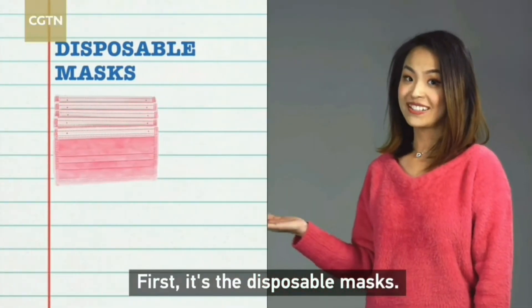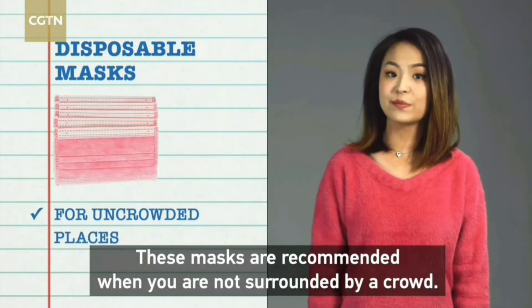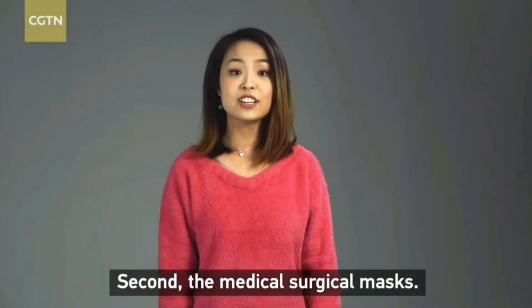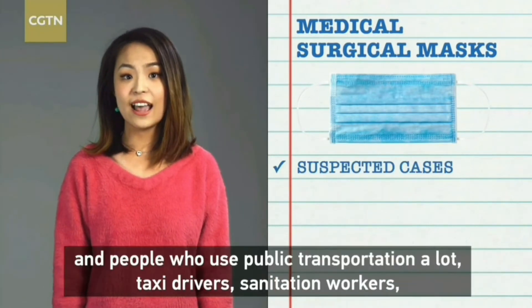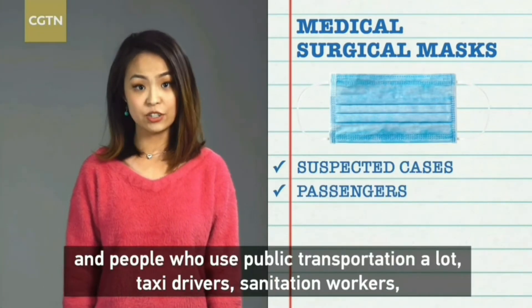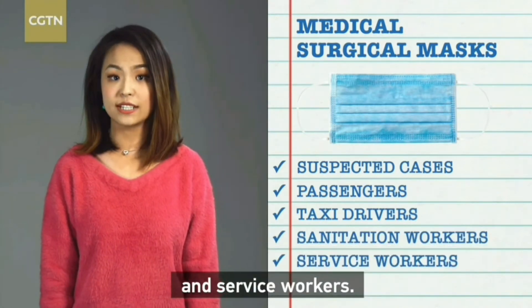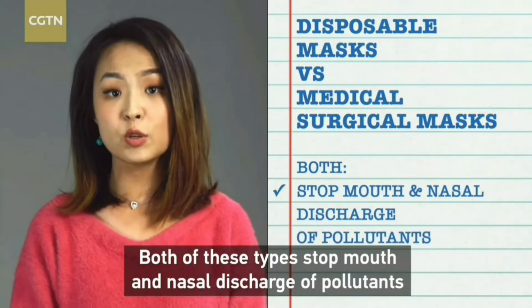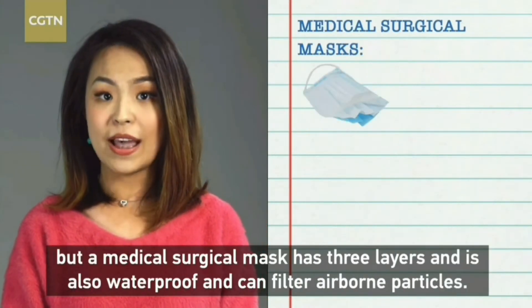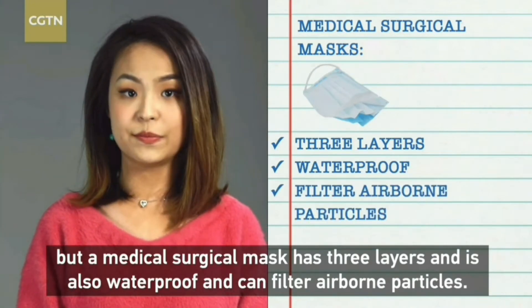First is the disposable mask. These masks are recommended when you're not surrounded by a crowd. Second, the medical surgical mask. These are recommended for suspected cases and people who use public transportation a lot, taxi drivers, sanitation workers, and service workers. Both of these types stop mouth and nasal discharge of pollutants.